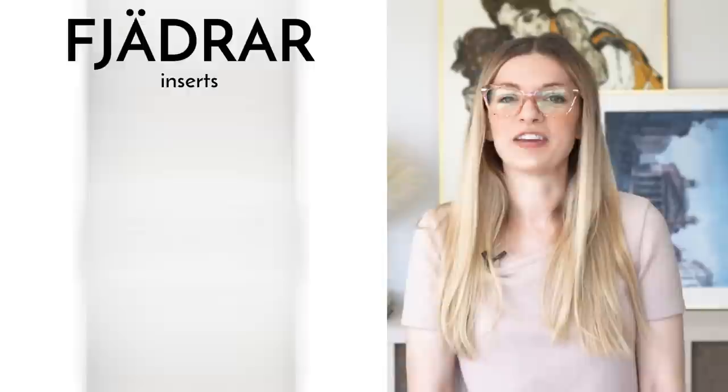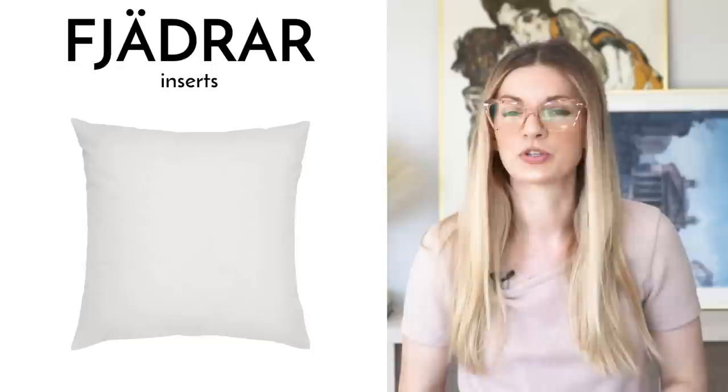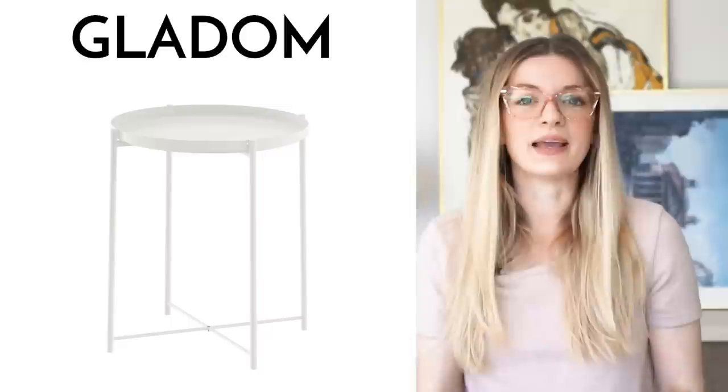Next up is the Fajardrar throw pillows. These are my go-to throw pillows. At $6, they are an absolute bargain. They never lose their shape, they're comfortable, and they're a standard throw pillow size, so you can get throw pillow covers from other places and they're going to work great with these pillows.